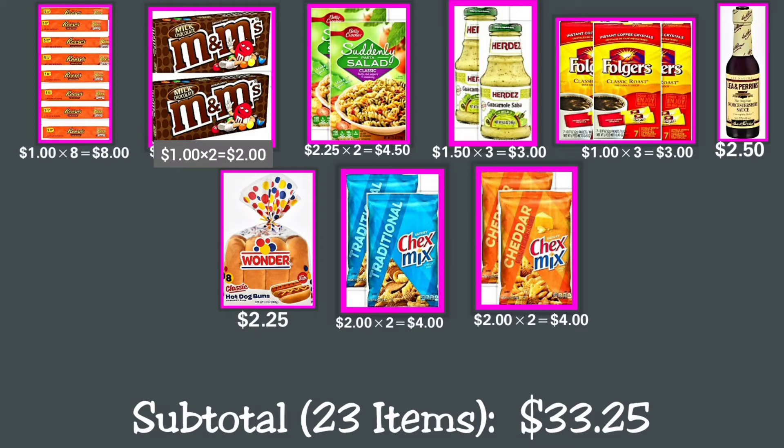Continuing Deal 2: one Wonder classic hot dog buns 8-count bag for $2.25; two Chex Mix traditional snack 8.75 oz at $2 each, making $4 total; and two Chex Mix cheddar snack mix 8.75 oz at $2 each, making $4 total. Our total for these 23 items is $33.25.